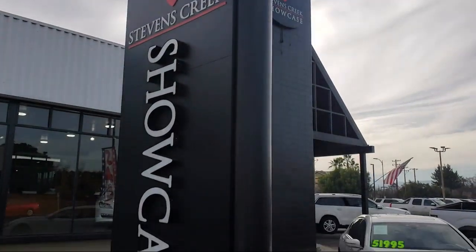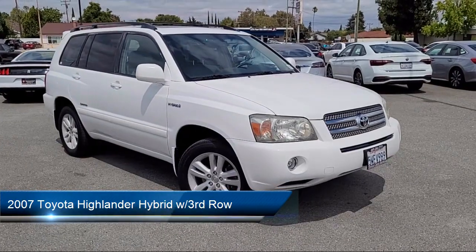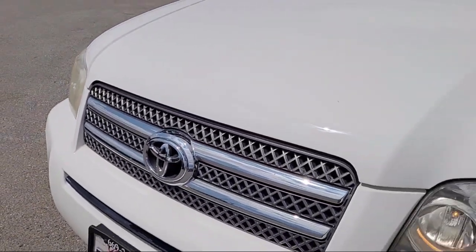Welcome to Stevens Creek Showcase, the area's premier destination for quality pre-owned vehicles. Here's a look at another one of our great vehicles from our inventory. It comes equipped with many standard and optional features, and has less than 65,000 miles on the odometer.